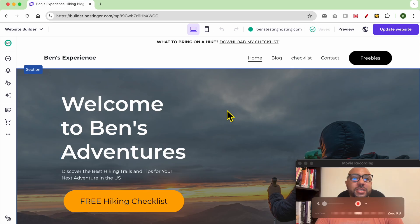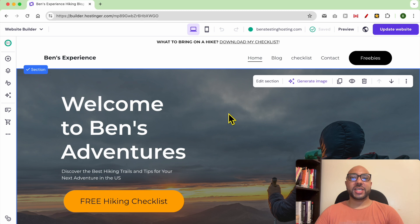Hey everyone, welcome to Benz Experience. In this video I will show you how to create an online store in Hostinger website builder. This is my website homepage on Hostinger website builder, and to create an online store for this website, just click on this little online store icon.